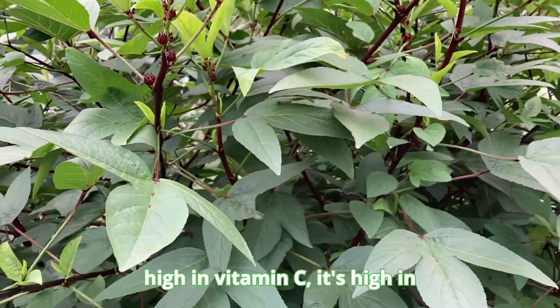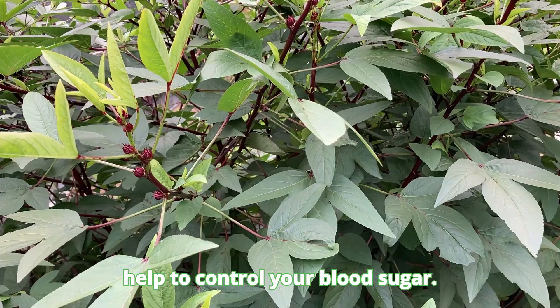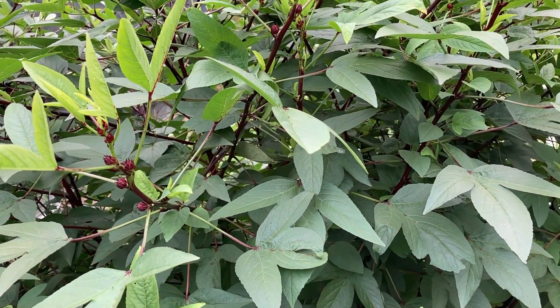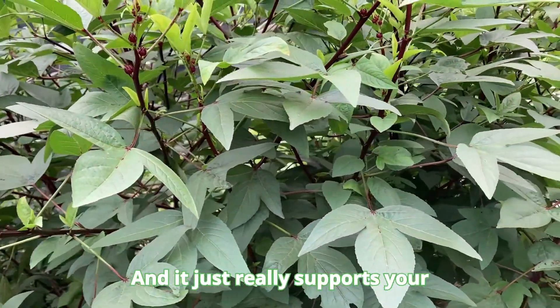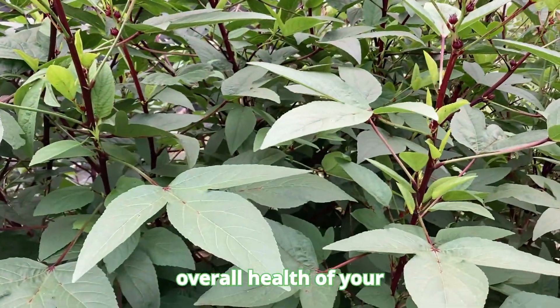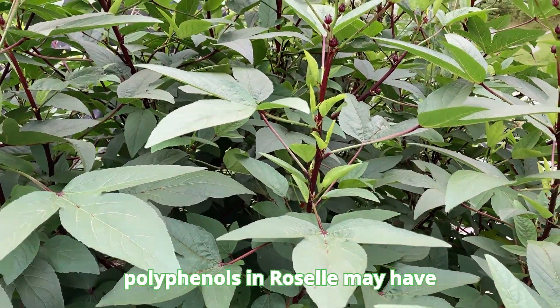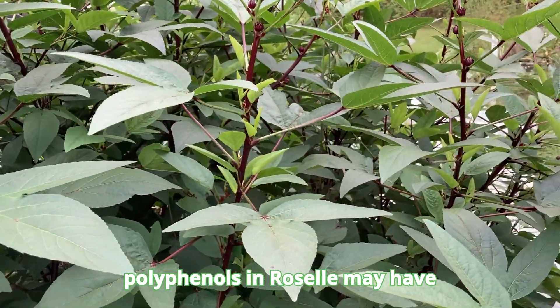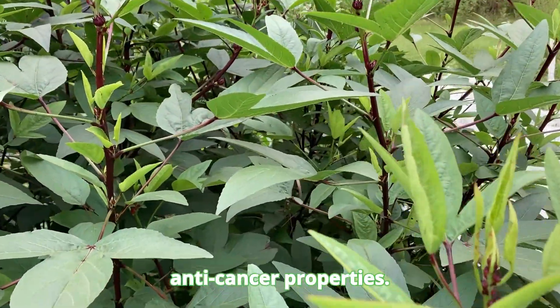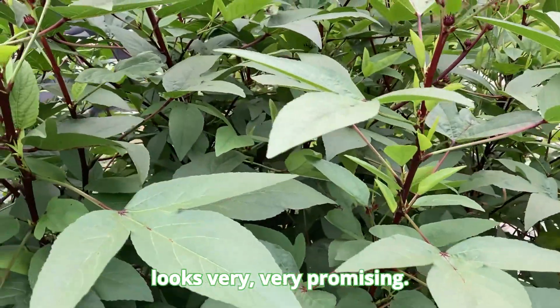It's high in vitamin C and high in antioxidants. It can help to control your blood sugar and it really supports the overall health of your liver. There are some studies now suggesting that polyphenols in Roselle may have anti-cancer properties. There is ongoing research on that, and it looks very, very promising.